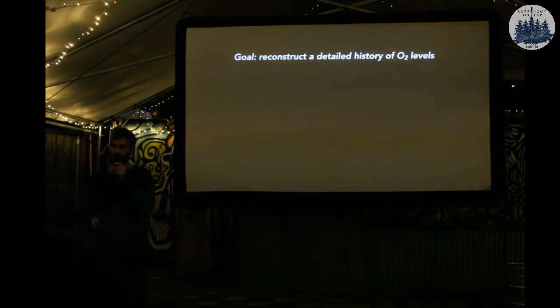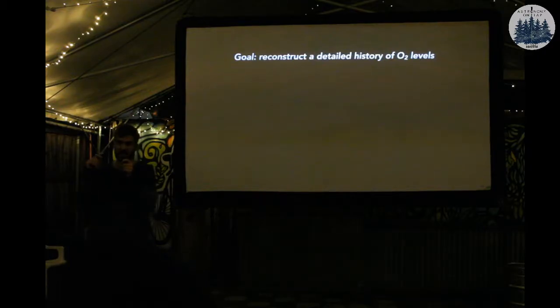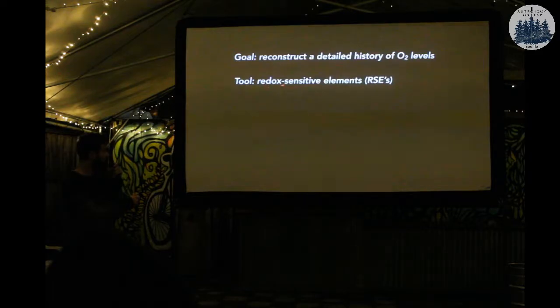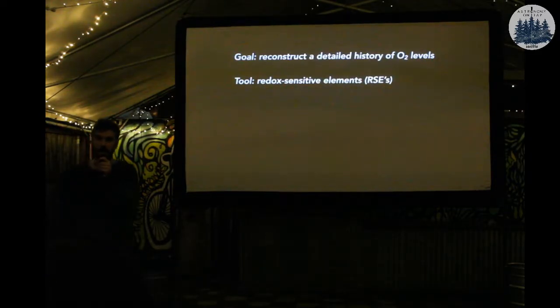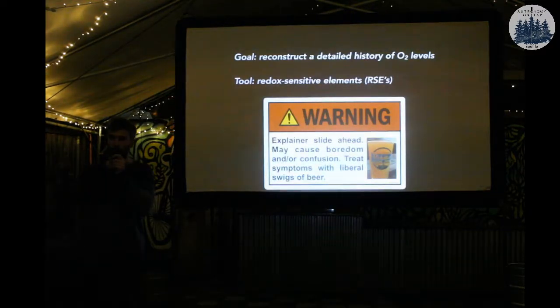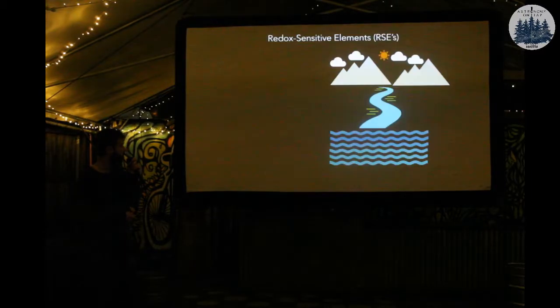The goal here is to take this broad-stroke picture of atmospheric oxygen levels and try to get into the nitty-gritty — get a very precise record of oxygen, and see how that corresponds to the timing of these evolutionary events. We have a tool for doing this. We call them redox-sensitive elements. And if your eyes are glazing over, there's one slide to explain what that means — you can refill on a beer if you care not to listen.